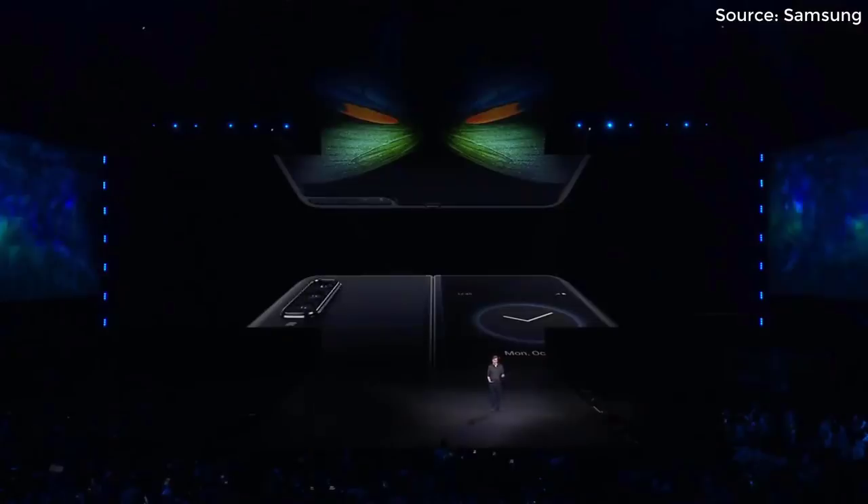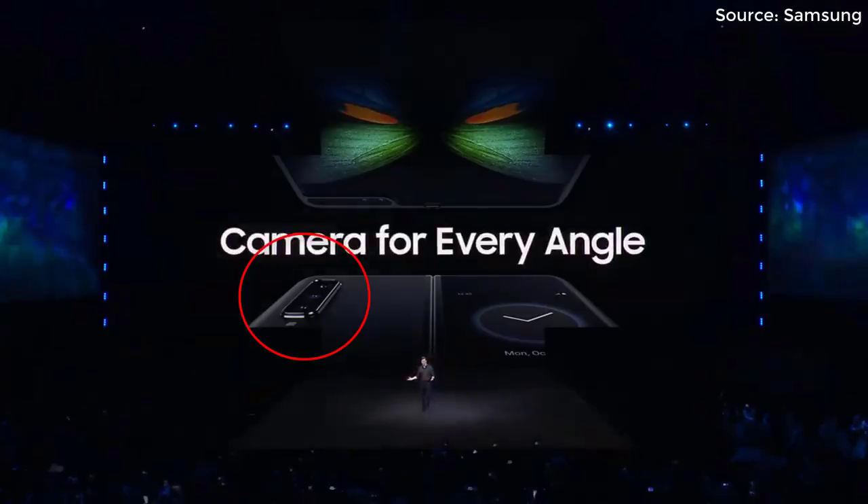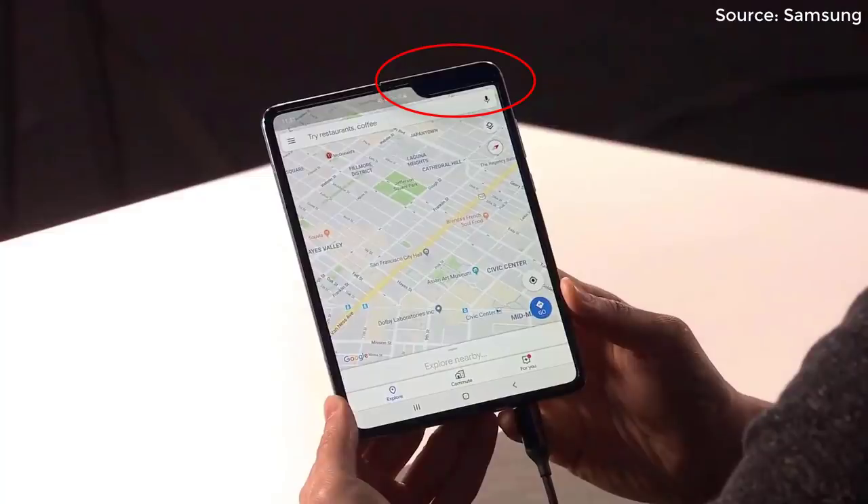One more thing I want to talk about is the cameras. The Samsung Galaxy Fold has six total cameras on its chassis. It's got triple rear cameras, and these rear cameras are the same as the ones on the S10 and S10 Plus — a regular wide angle, telephoto, and super wide angle. On the front when the phone is folded you have one selfie camera, and when you unfold the smartphone on the top right you get two cameras, making a total of six cameras on this product.